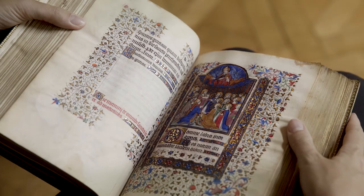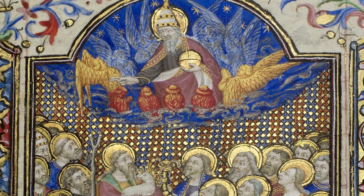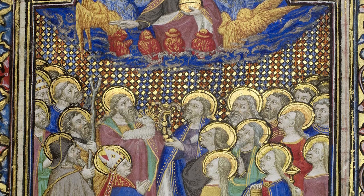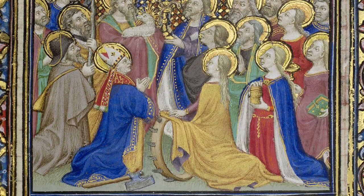More importantly for the next owner of this manuscript, it is stunning. The masterful artists' collaboration leaves us with a masterwork of illumination. Note the powerful use of color and the careful details applied to costume, textiles, and ornamentation.